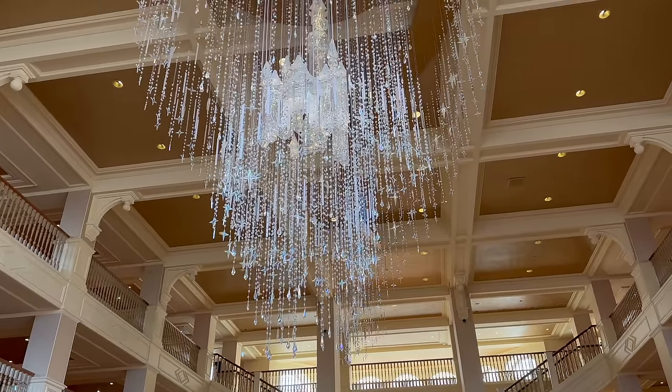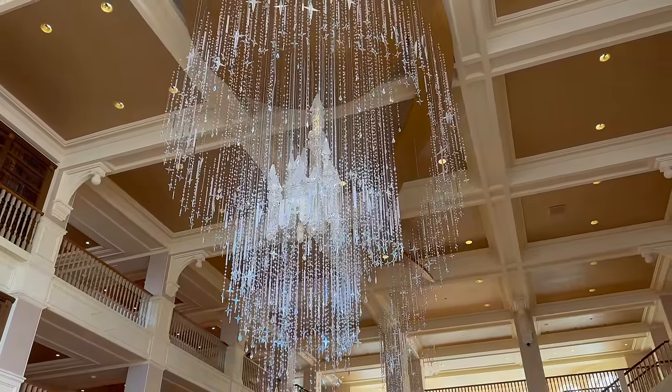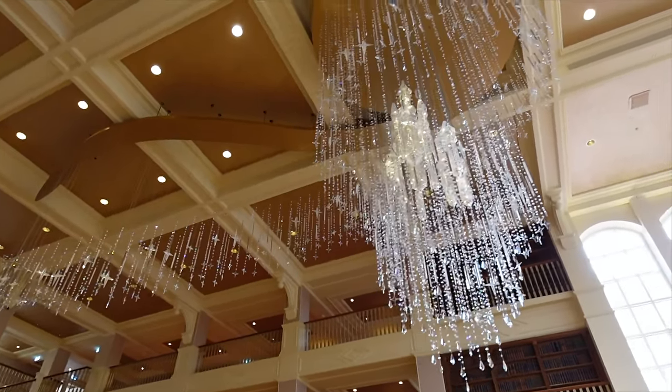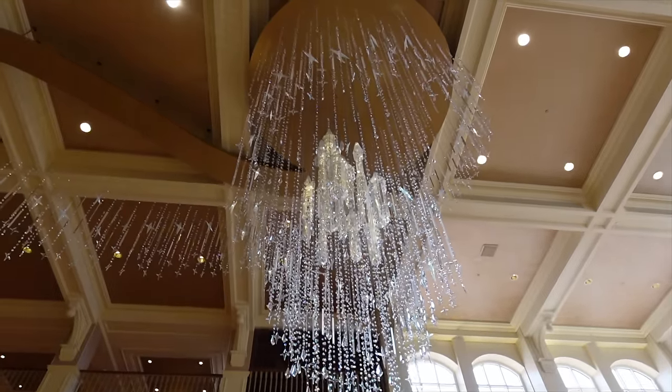The cool thing about the chandelier is that it's designed so that no matter what angle you look at it, it continuously sparkles and looks like it's twinkling — especially when it's dark outside. It really took my breath away the first time I saw it and it still does every time I go past it. It looks like the castle just hanging up there. Apparently the chandelier weighs 1,200 kilograms, which is a lot — you can really tell when you look at it up close.